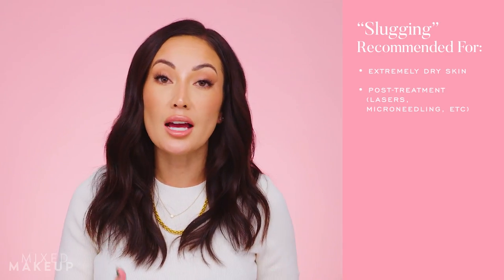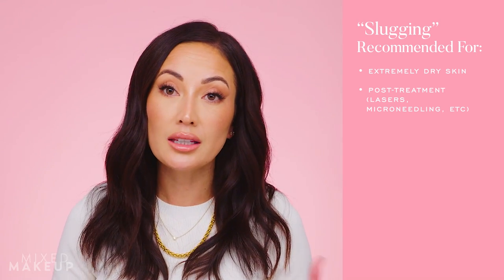Another reason you might be interested in this is after an intense treatment. For instance, after microneedling, this is how I care for my skin for at least the first two days. My trick is to put a couple drops of squalene oil and then slather on CeraVe healing ointment — because it's healing, it's reparative, and it's going to be that protective barrier for my skin.